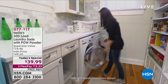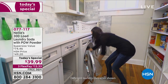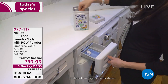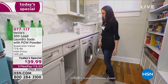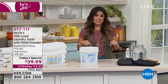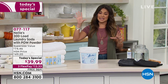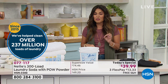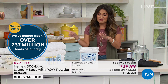Nobody likes doing laundry, but everybody does it. If you want to make it much easier and stress-free, save some money, use better ingredients for your family, and have something that truly works — it's all about Nellie's laundry soda. We're celebrating Nellie's 10-year anniversary here at HSN, where they are our top laundry brand. Since 2015, they have helped do 237 million loads of laundry and counting.